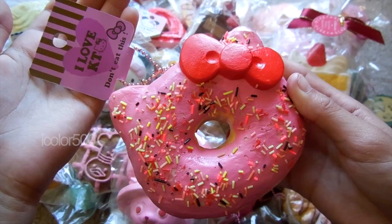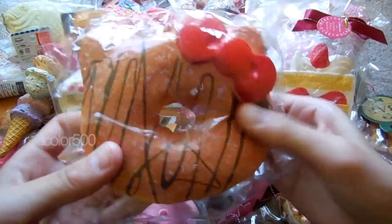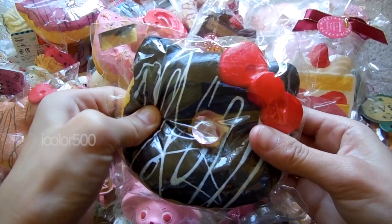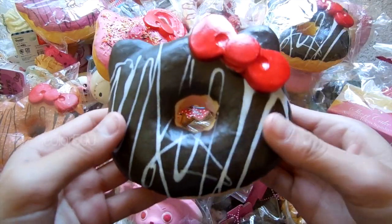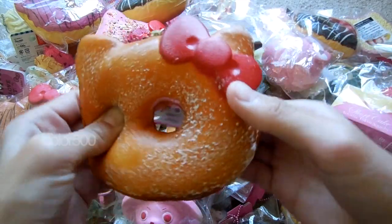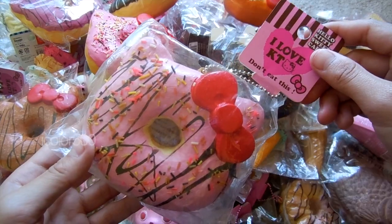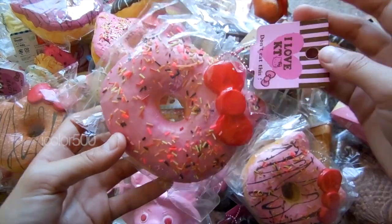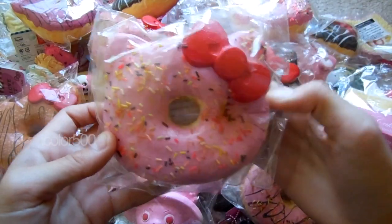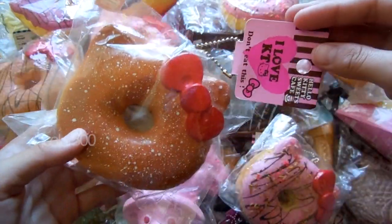Lastly are my Hello Kitty Donuts. I have this Reproduced Pink Sprinkle Donut. I have the Reproduced Powdered Donut with Drizzle. I have the Reproduced Raspberry Drizzle. I have the Reproduced Chocolate Drizzle. Another Reproduced Chocolate Drizzle. I have this Powdered Donut. I have this Chocolate Drizzle Donut. I have this Pink Strawberry Drizzled One. I have this Strawberry Sprinkled One. I have this Strawberry Sprinkled One. I have the Chocolate Drizzled One. And lastly for my Hello Kitty Donuts, I have the Powdered One.